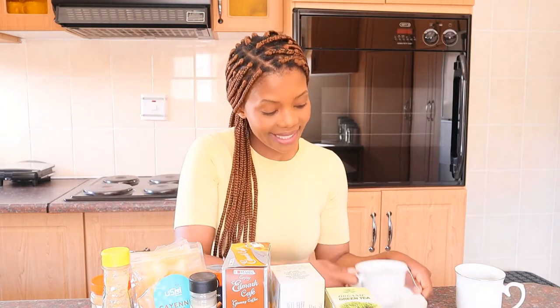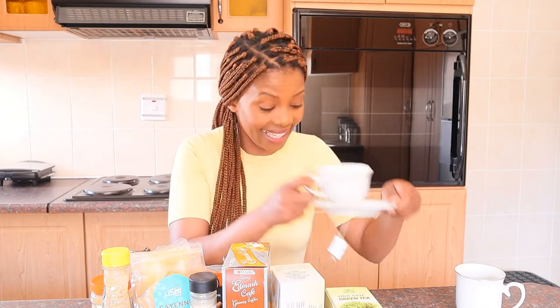Hi guys, welcome back to my channel. My name is Amanda Magare and in today's video it's all about the tea — the tea that benefits your skin.